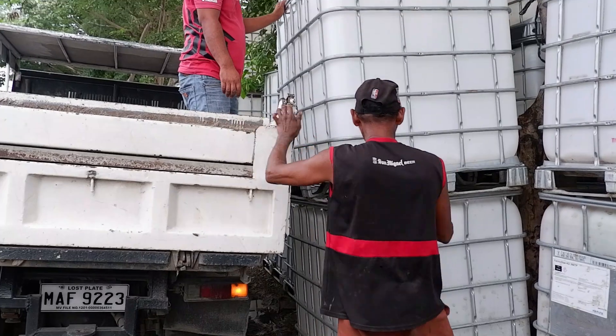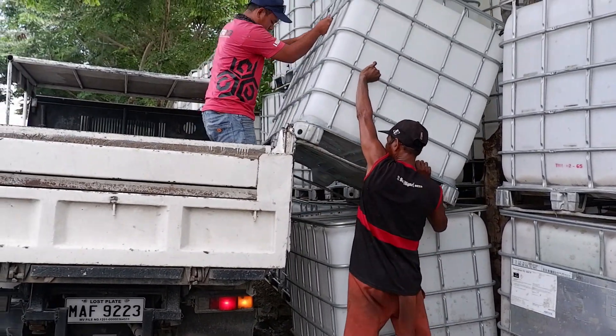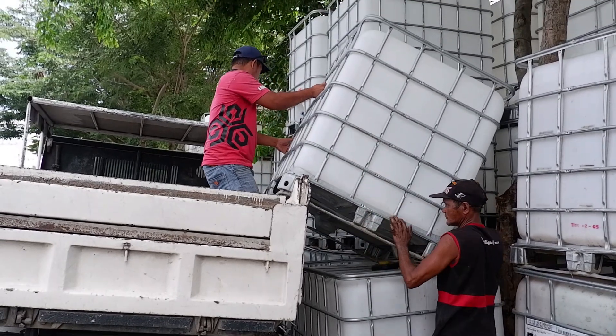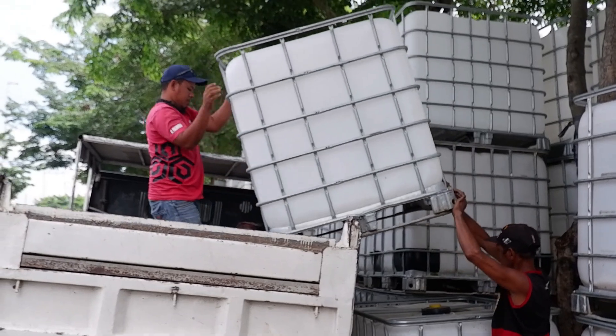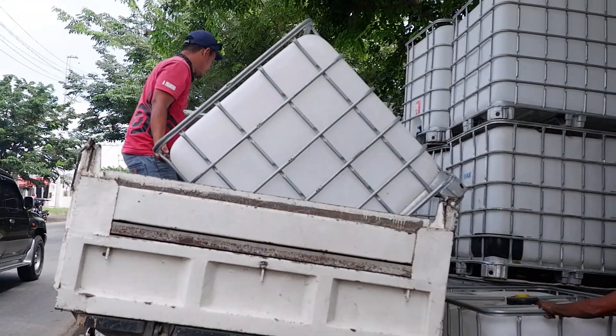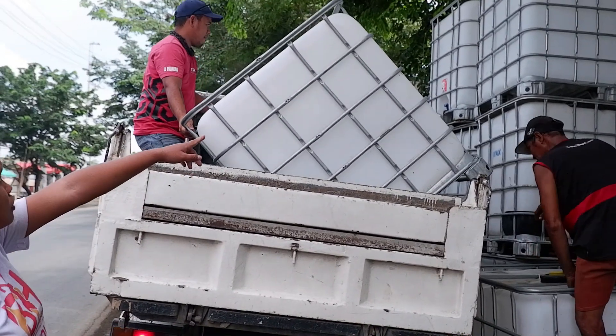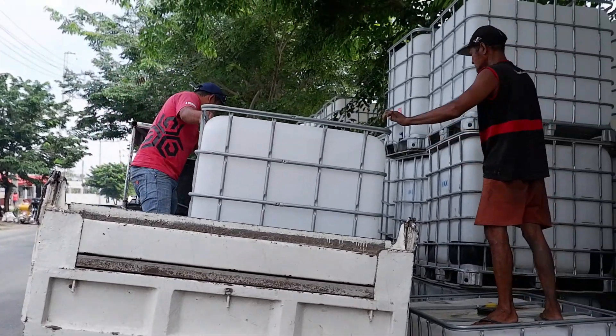We just bought two IBC tanks, 1000 liters each. It's 5,300. There are lots of stores open over here — some are 6,500, some are 5,500. We just closed the deal at 5,300.